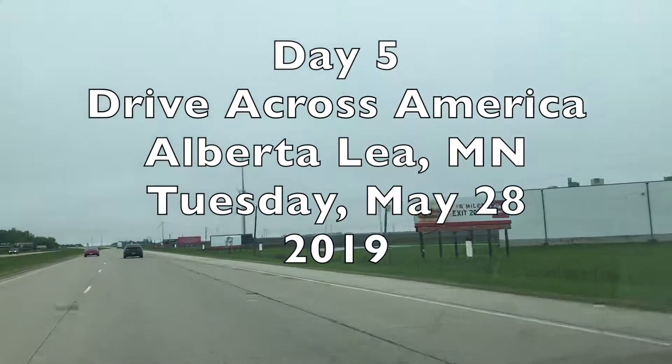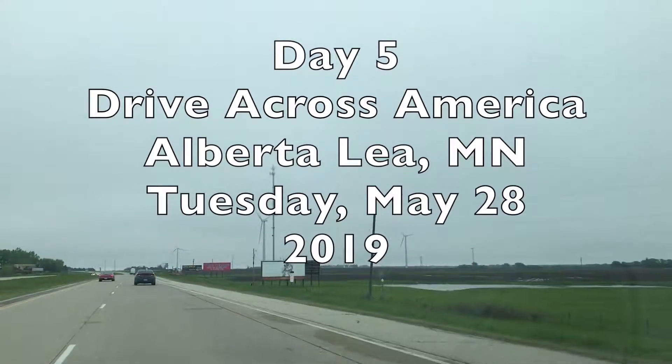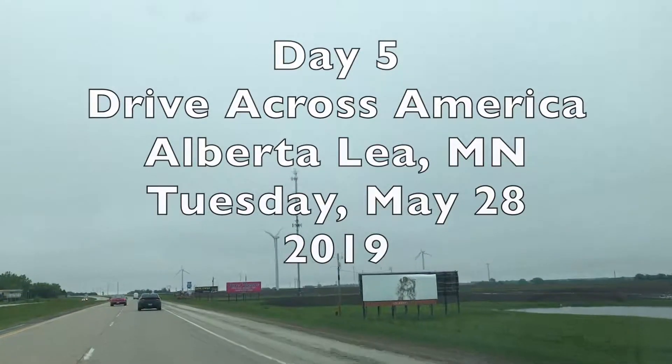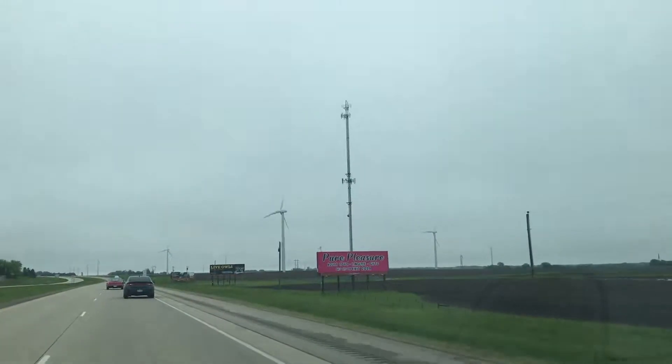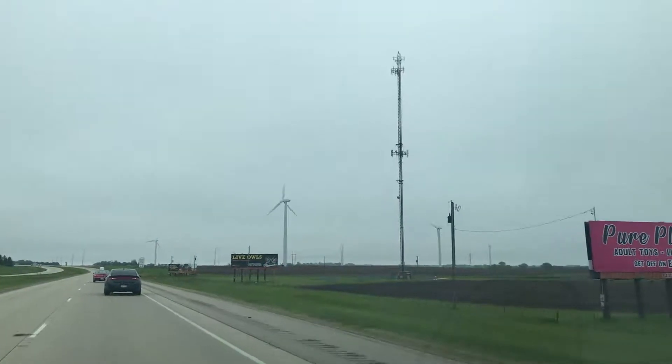So you can see the windmills there. The clouds are so low and the windmills are pretty high that the tops of the blades, when they hit the peak, are going through the clouds. You can kind of barely see it. Kind of cool.